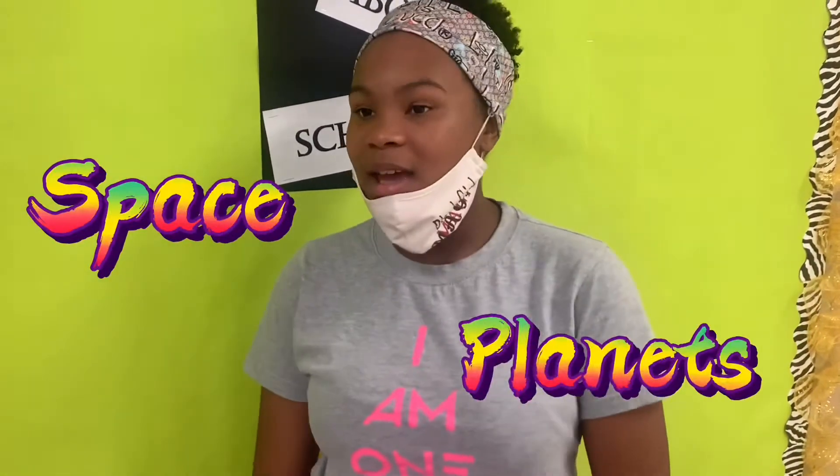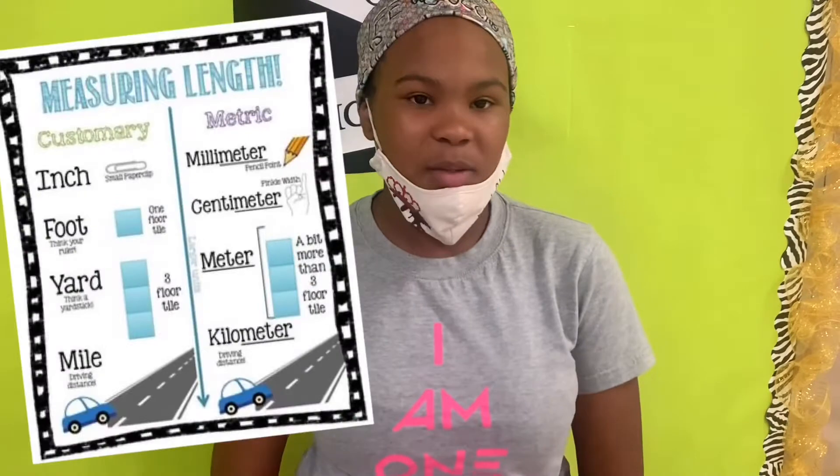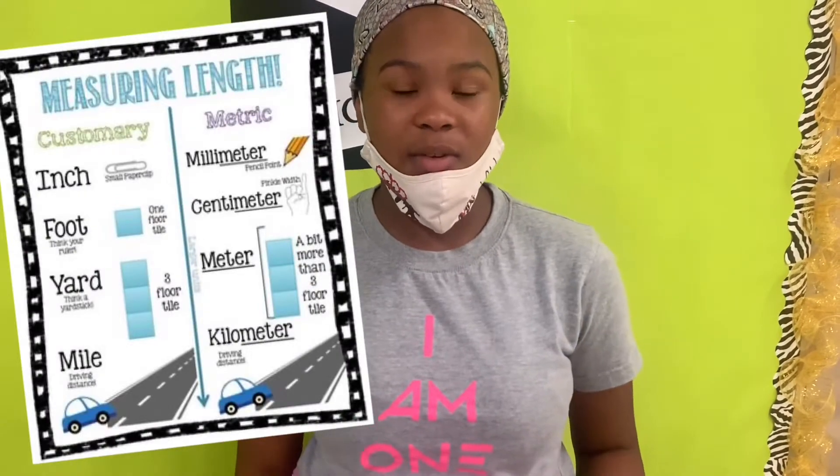So basically, in Ms. Newhouse's science class, you do a lot of cool things. But mainly we learn about space and the planets. Sometimes we learn about the metric system — with the metric system, sometimes we'll learn about the standard and sometimes we'll learn about a different one.